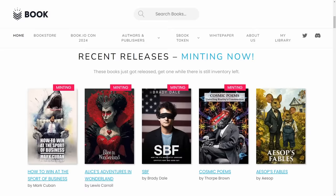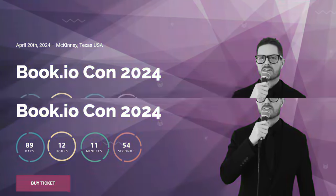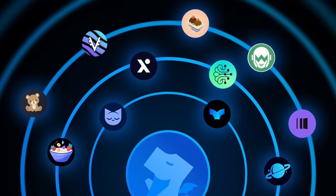We also have Book.io with their BookCon taking place in about 48 hours from when I'm shooting this video, and then we've got a whole slew of features coming in from the DexHunter team.